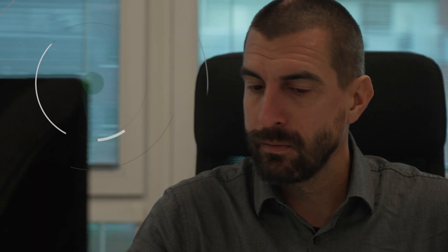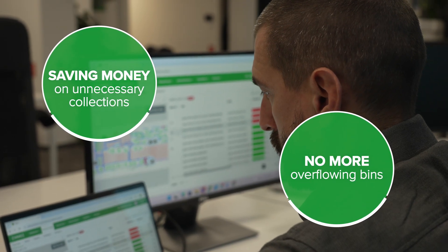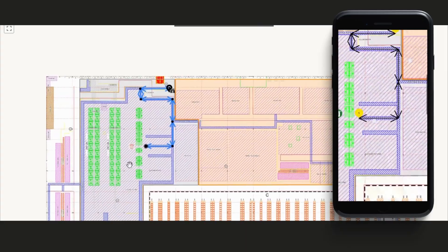The software then calculates the most efficient route on the floor plan, targeting only the full bins. This route appears in the collector app, guiding employees as they collect waste within the facility.